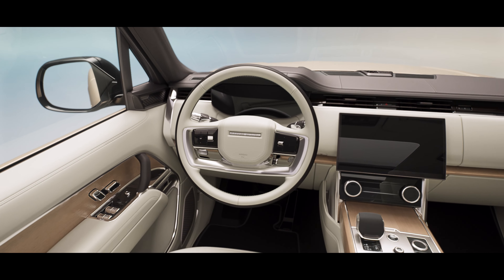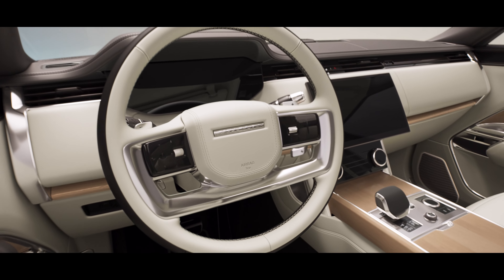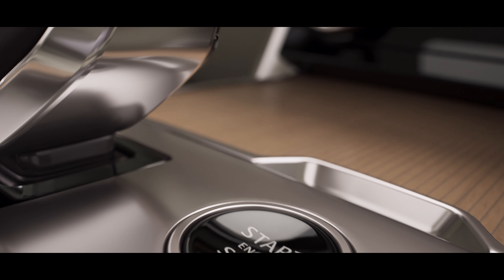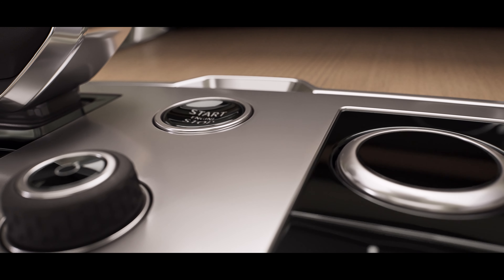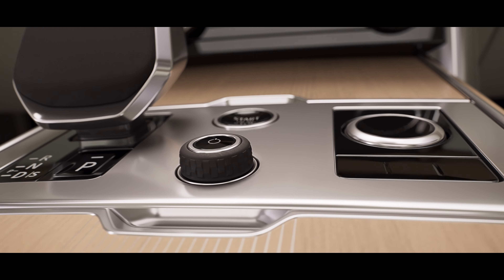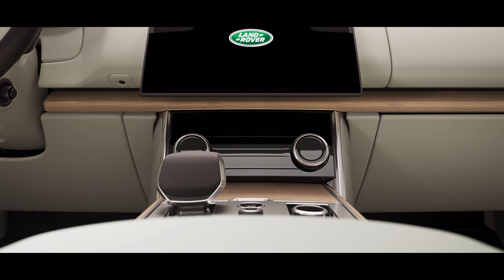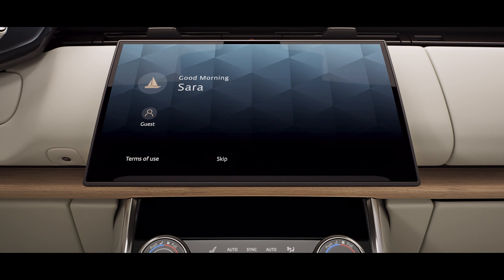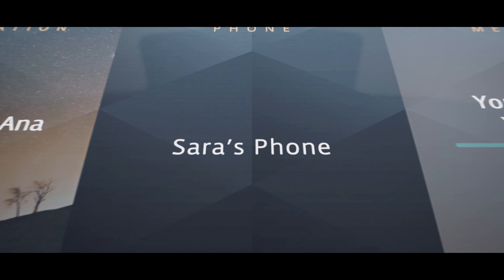The interior provides a stress-free and harmonious environment. Everywhere you look and everything you touch reinforces the feeling that no detail has been overlooked, including a curved glass floating 13.1-inch touch screen with haptic controls.